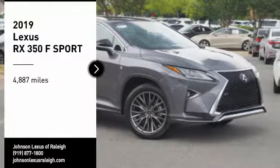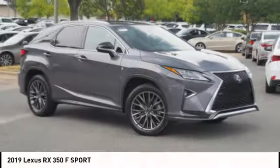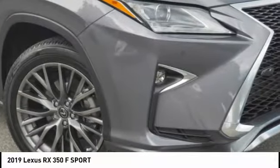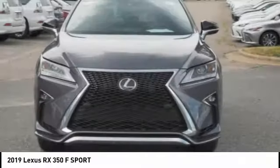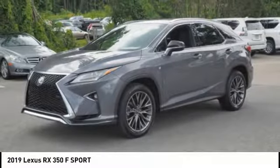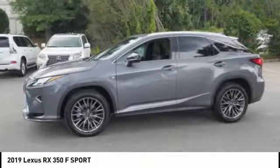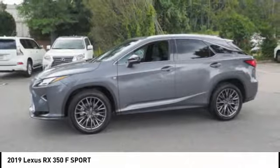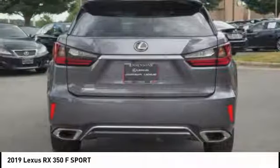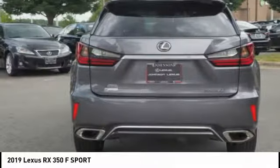Looking for the right vehicle? Check out the 2019 RX 350. The RX 350 offers a driver-inspired design and intuitive technology that puts you in total control of your interior. Paired with a spacious cargo area and a powerful V6 engine, the RX 350 continues to offer the best combination of powerful performance and interior luxury in its class.